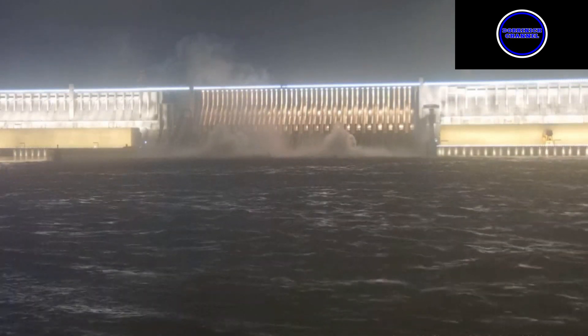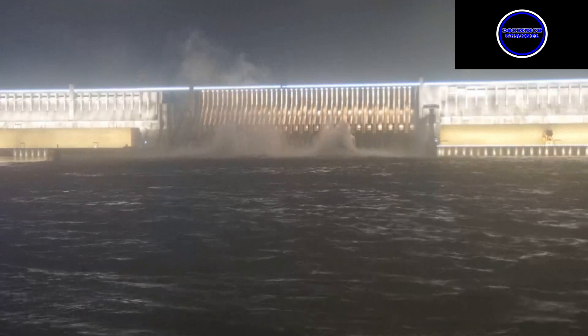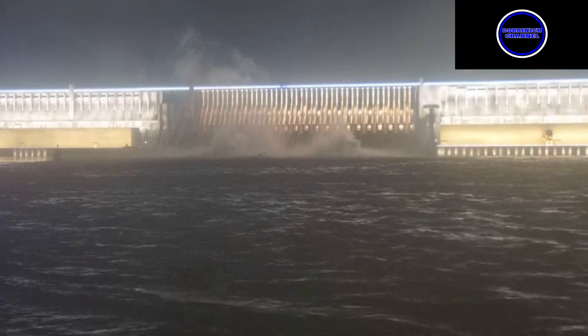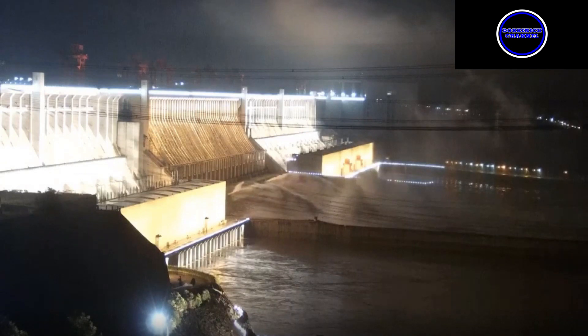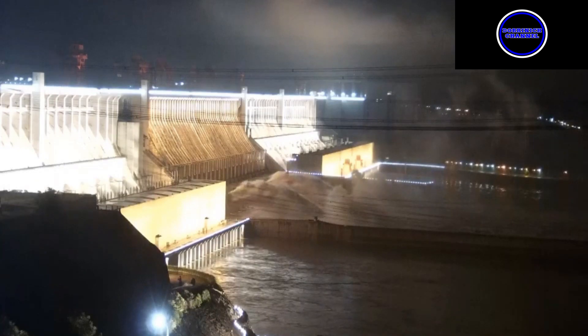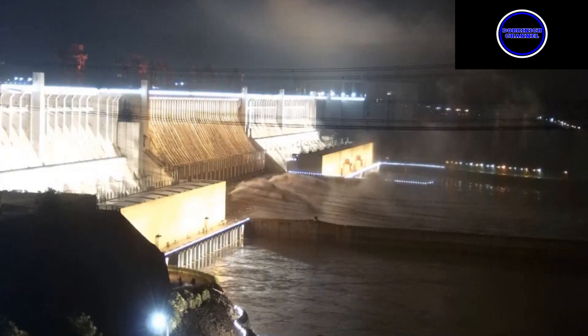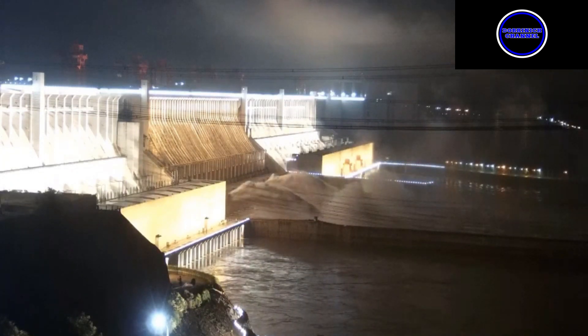Another question I keep getting in the comment section is whether this dam is earthquake proof. From my understanding, it is not anchored down to bedrock — this is what I've been told many times in the comments, so it's hearsay. If it is not anchored, that's not good, but the sheer weight will hold it in place until vibrations shake it loose. Releasing water at a high volume will cause vibrations.